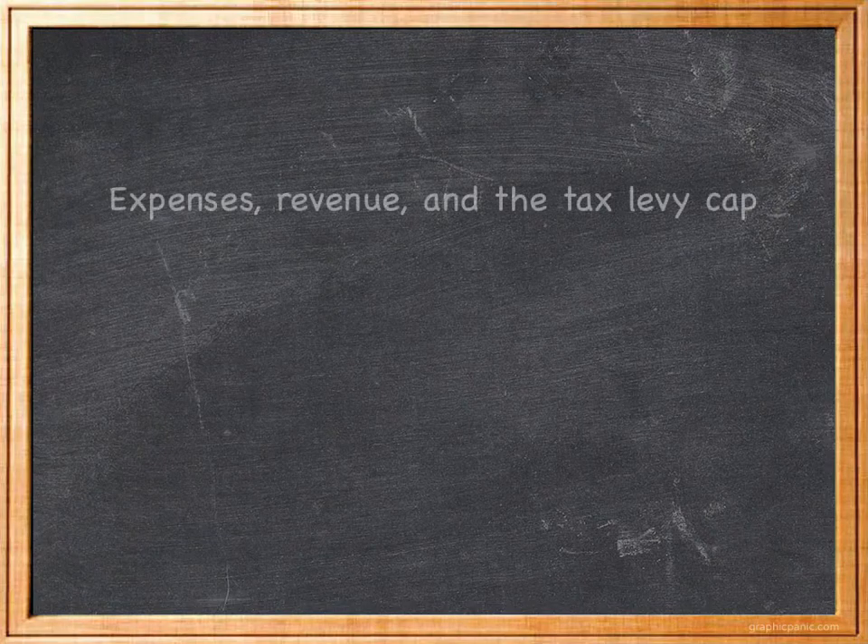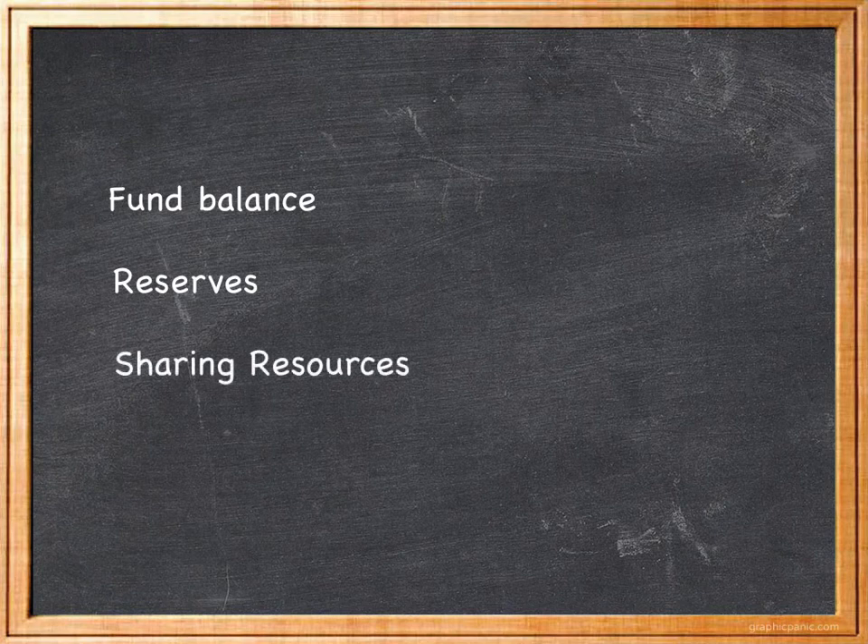So in this video, we've looked at expenses, revenue, and the tax levy cap. In our next video, we will examine the issues of fund balance, the use of reserves, and sharing resources with other school districts.